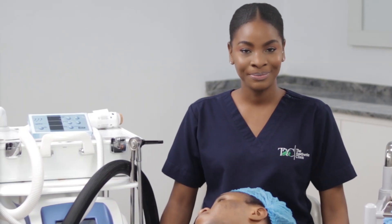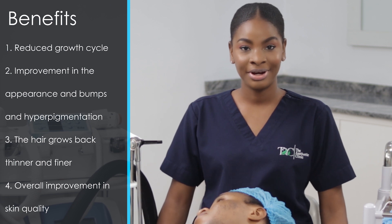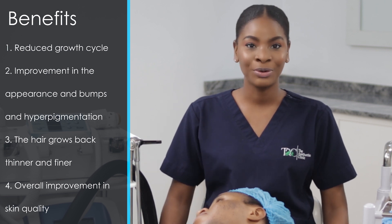Our preferred method of treatment today will be laser hair reduction. The benefits include reduced growth cycle, improvement in the appearance of bumps and hyperpigmentation. The hair will grow back thinner and finer, and there will be an overall improvement in the skin quality.